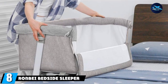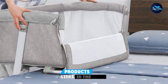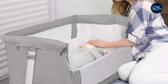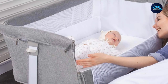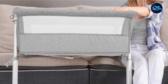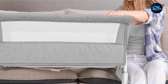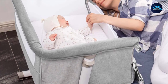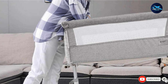Number 8 is the Rombay Bedside Sleeper, designed for babies up to 6 months with a maximum weight of 9 kg. It is equipped with a removable and machine-washable sheet for easy cleaning. It has 9 levels of height adjustment ranging from 45 cm to 65 cm, suitable for high beds, and can also attach to a sofa or table. It features an inclined design to prevent the baby from spitting milk. The dimensions are 35.5 x 20.8 x 13.7 inches, with a mesh wall you can lower to see and reach the baby from the bed.